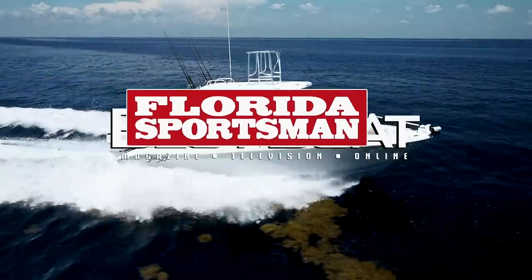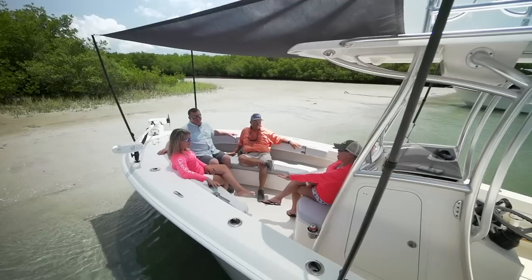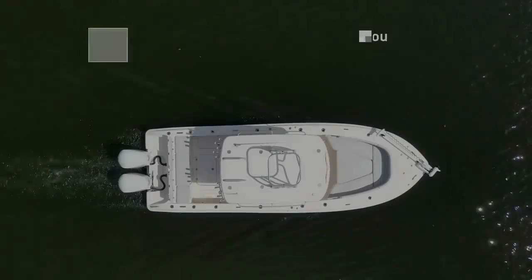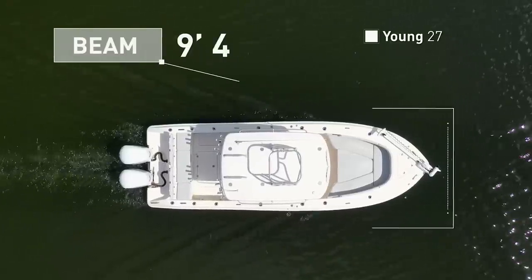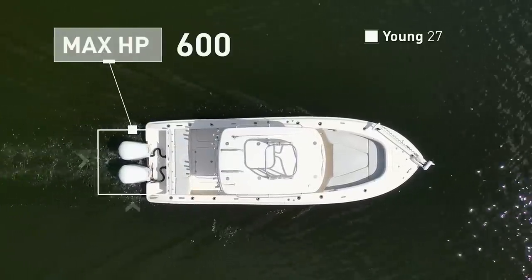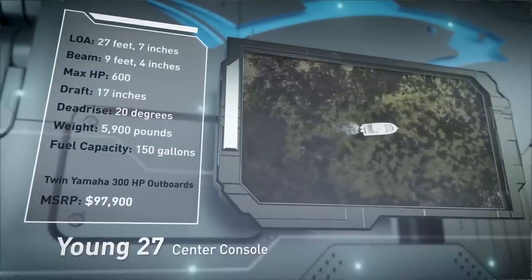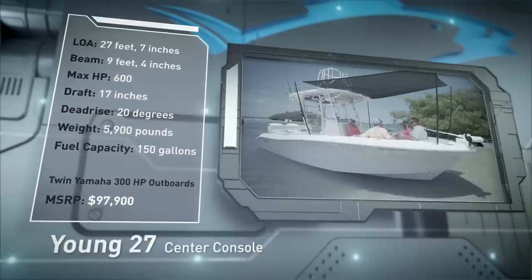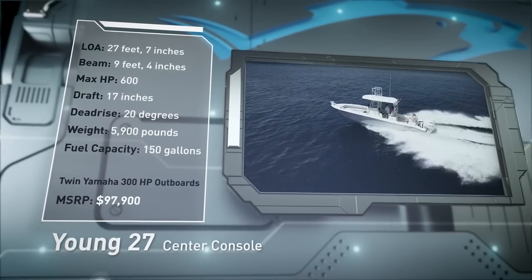Welcome back to Florida Sportsman Best Boat. Join our hosts as they step aboard the Young 27, a semi-custom center console built for angling success in blue water. The Young 27 has an overall length of 27 feet 7 inches, a beam of 9 feet 4 inches, and a max horsepower rating of 600. Designed to venture offshore, she has a draft of 17 inches, a dead rise of 20 degrees, a dry weight of 5,900 pounds, and a fuel capacity of 150 gallons.